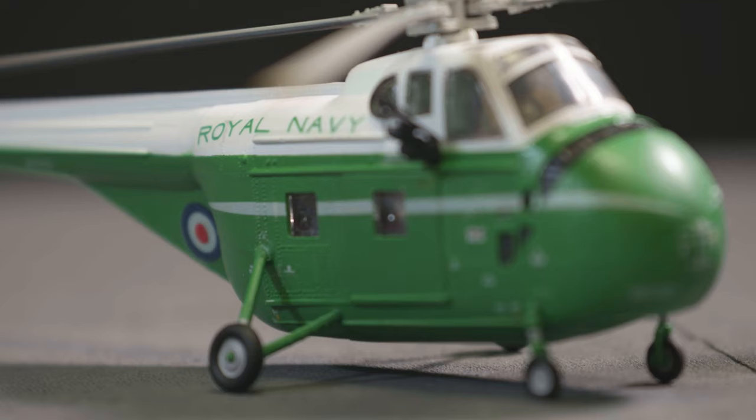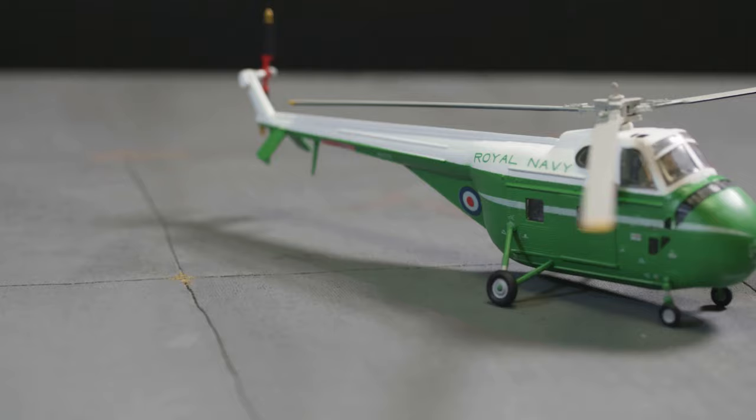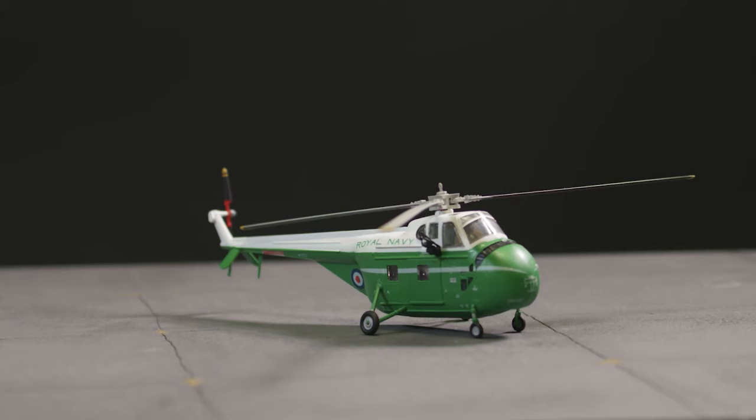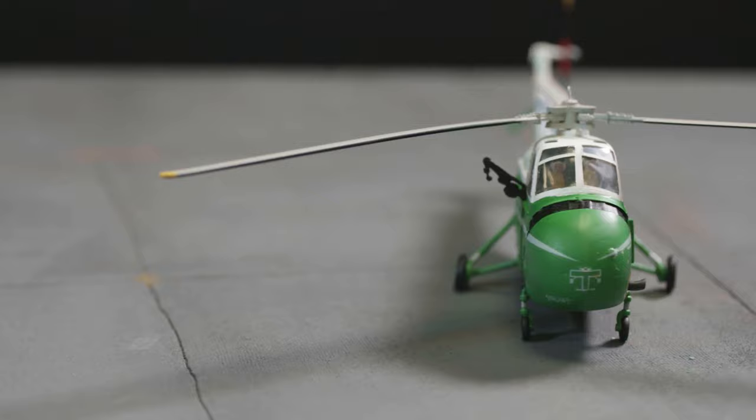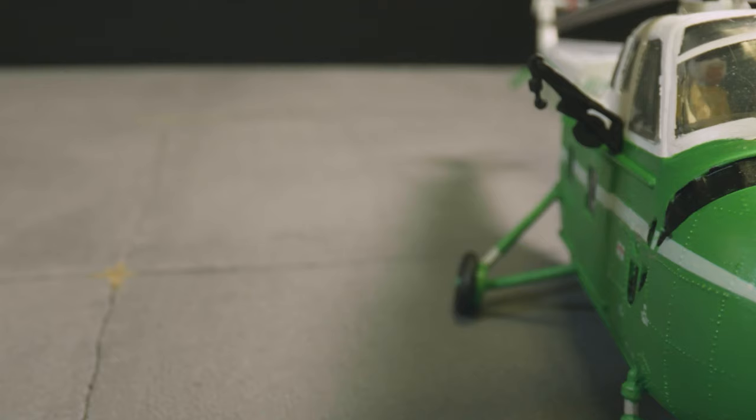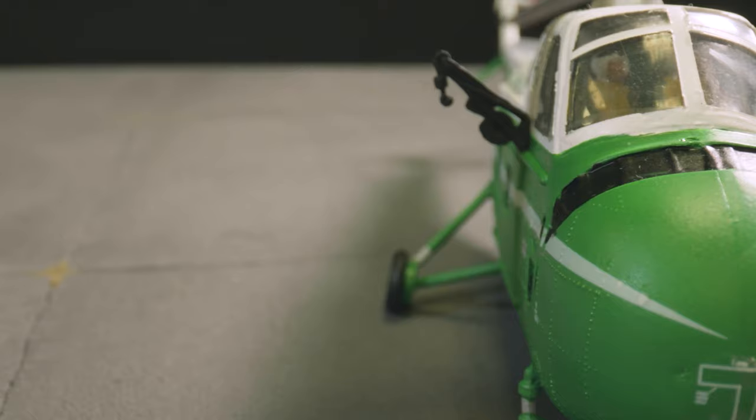As helicopter technology continued to advance following the end of the Second World War, the operational flexibility offered by rotary-powered aircraft resulted in a race to develop a machine with the power and range to carry both troops and supplies efficiently. The breakthrough came with the introduction of the US Sikorsky H-19 Chickasaw, an aircraft which was the envy of the world, with the British military being particularly keen admirers.